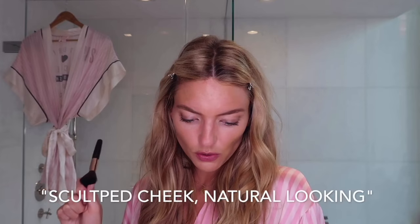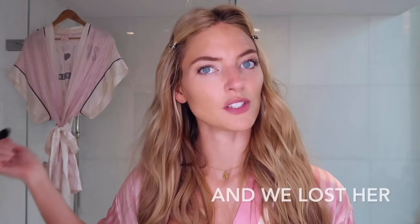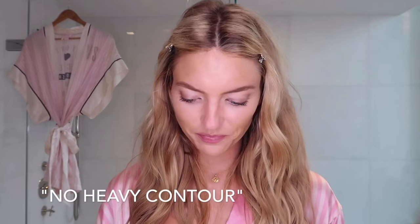Sculpted cheek, natural looking — I can't believe this is the first robe I ever wore to a Victoria's Secret fashion show, so many memories. When I read 'sculpted' I think of contour. The Charlotte Tilbury palette has 'sculpt' written on it which makes things easier. I like to do the cheeks and a little bit around here. I don't normally go too crazy with contour — I do it when I'm about to go on the VS runway or red carpet.